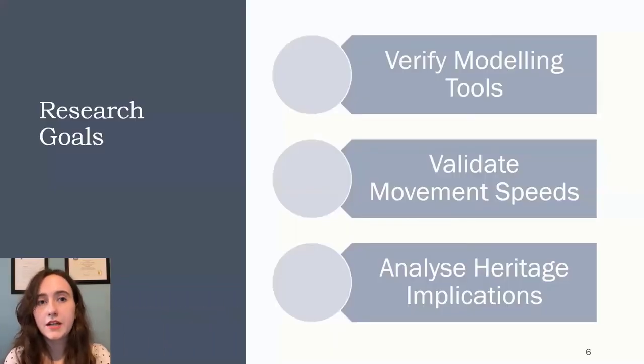From the data collected from multiple real events and the unique nature of the building as having heritage status, the research goals were formulated. The purpose of the study is twofold: to verify the model and validate the movement speeds, and also to explore and address the challenges regarding evacuation modeling in heritage buildings. The validation and verification were done in two separate movement modeling software to compare their performance.